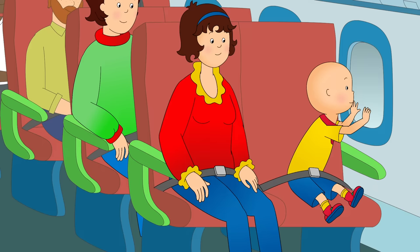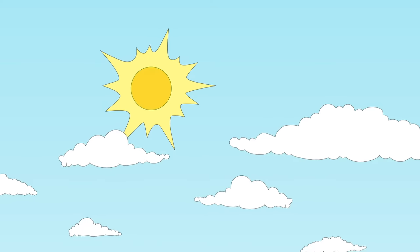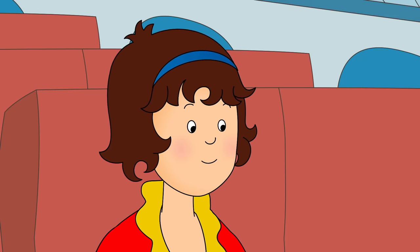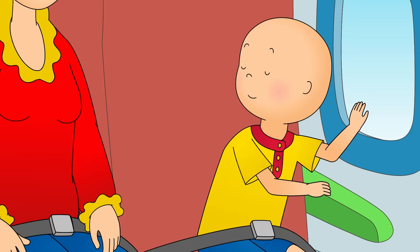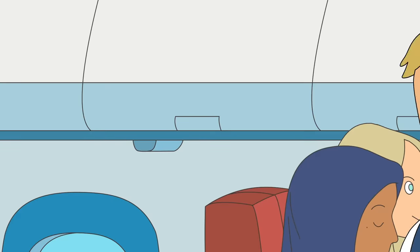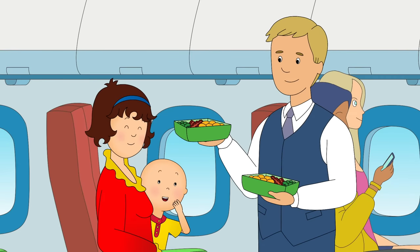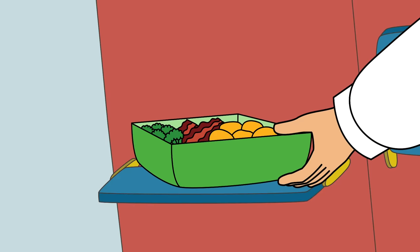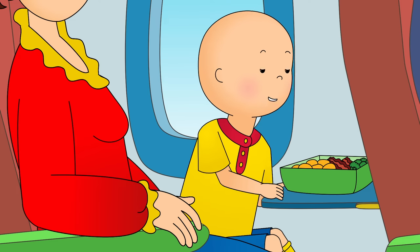It's always sunny above the clouds. Caillou noted the clouds looked like mountains. The captain announced it was safe to take seatbelts off. The flight attendant brought lunch — Caillou was amazed that they get lunch in the sky. He had his own little table too, and declared that airplanes are the best.